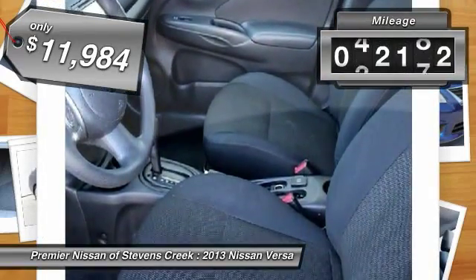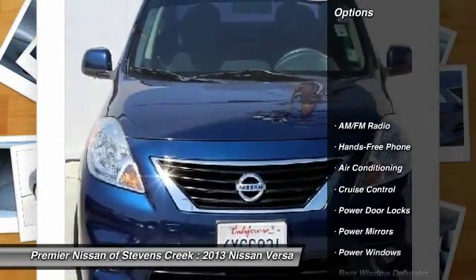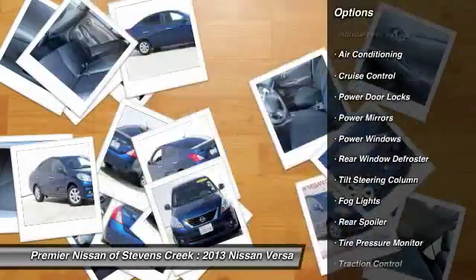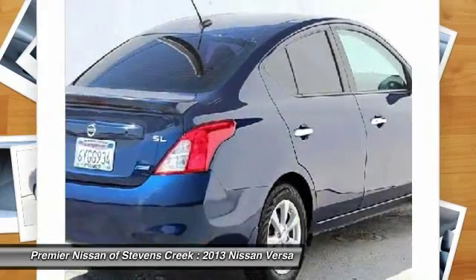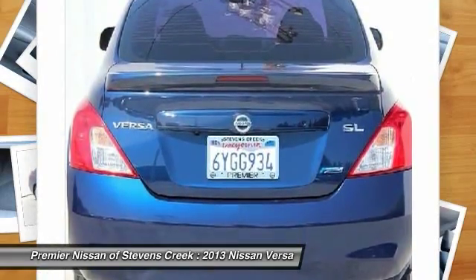This vehicle has less than 55,000 miles. Here are some of this vehicle's great options: traction control, front air conditioning, cruise control, power windows, power door locks, rear window defroster, fog lights, power mirrors, cloth seats, tire pressure monitor.